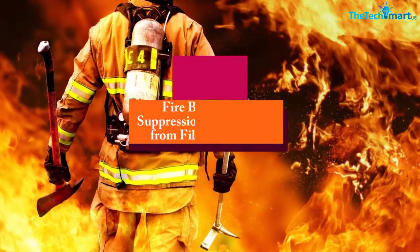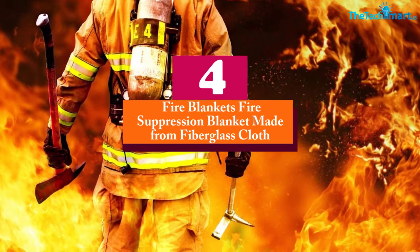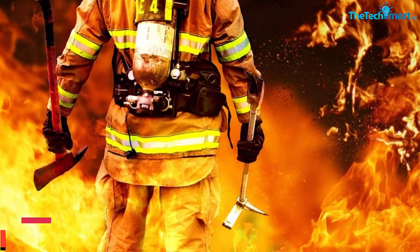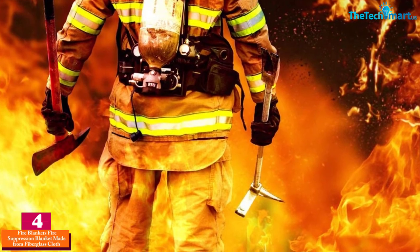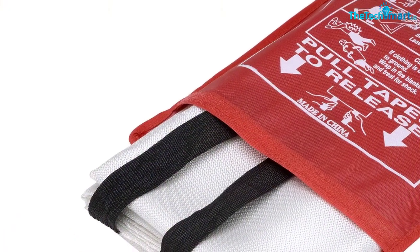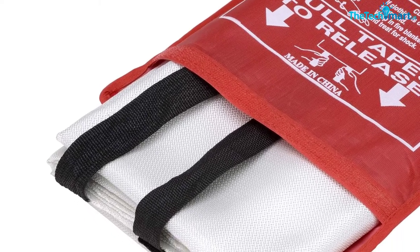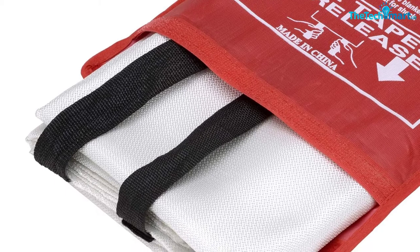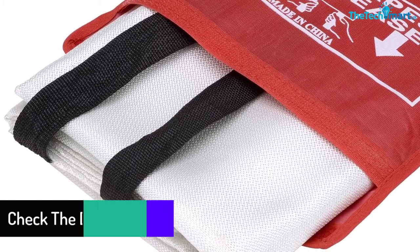Moving on at number 4, we have the Fire Blankets Fire Suppression Blanket made from fiberglass cloth. With no expiration date, this fire blanket offers both hassle-free storage and transportation. This fire suppressing blanket also leaves no mess, just like a fire extinguisher does after stopping a fire outbreak. Moreover, derived from dual-layer woven fiberglass fabric, this safety blanket offers ultimate suppression of fire.